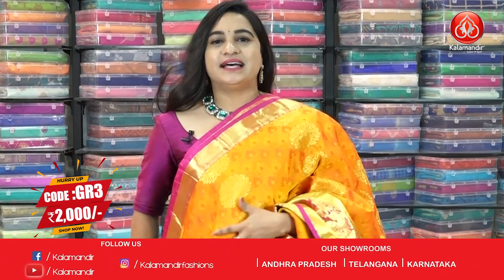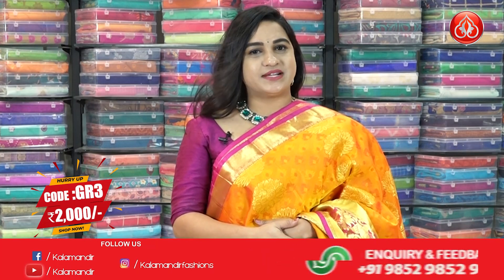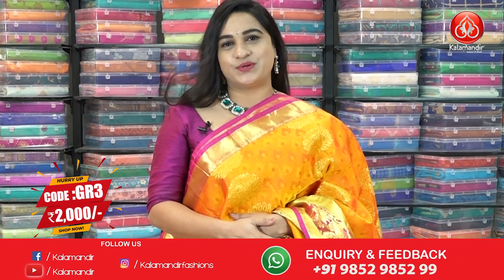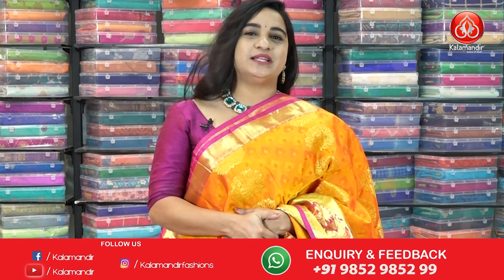Saree code is GR3. Actual price is ₹4000 and offer price is ₹2000. To buy the saree, take a screenshot and ping us on our WhatsApp number. Shipping is also available within India only.